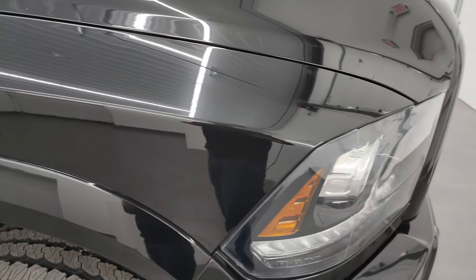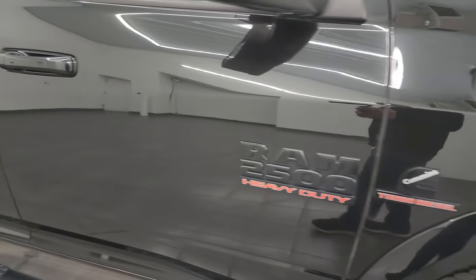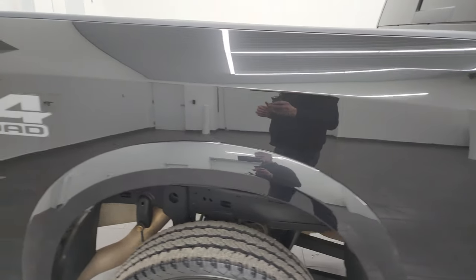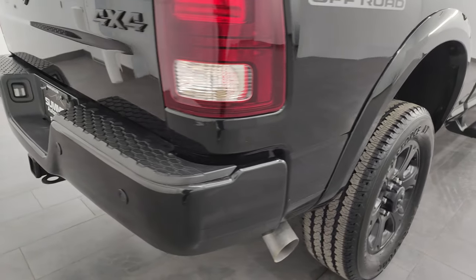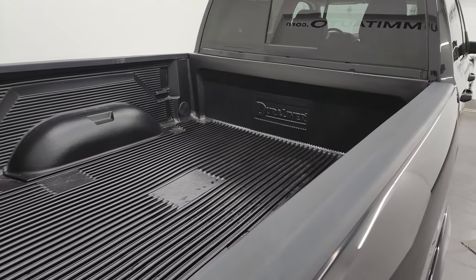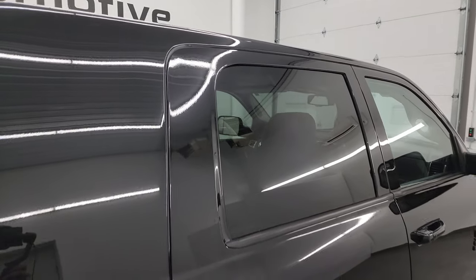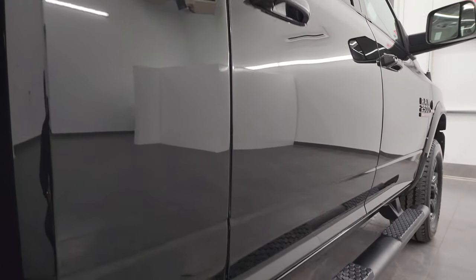As you go down this side of this 2018 Ram 2500, take note of how clean the body is, how reflective and mirror-like that paint is. I take these HD videos so if you're far away, or even if you're close by and just cannot make the trip, but you're still interested in purchasing the vehicle, you can see the truck, hear the truck, and have confidence in the vehicle before you even get here — so when you do get here, there are absolutely no surprises. You can make a smart and informed buying decision from wherever you're at.